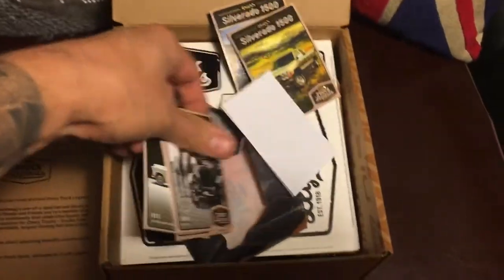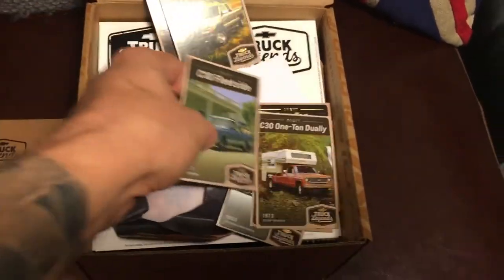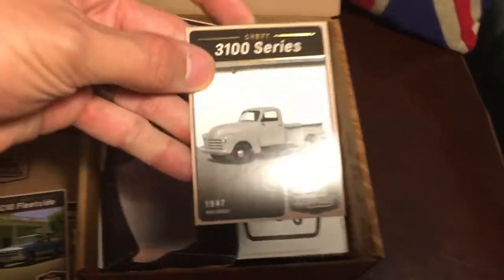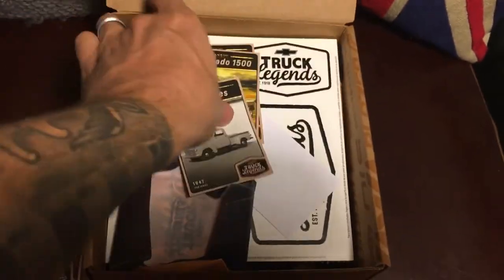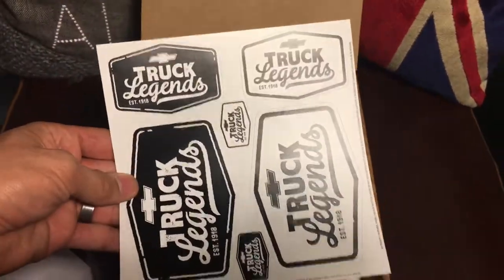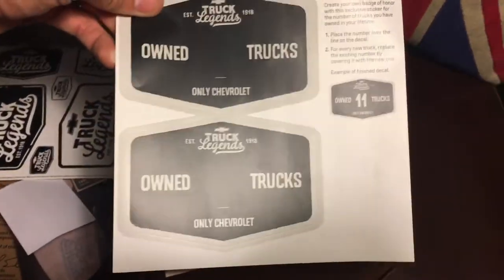There are cards for basically every truck they've had — from 1918 all the way up. My favorite has to be the 1949, which looks like the 3100. We've also got some stickers and decals for the truck.